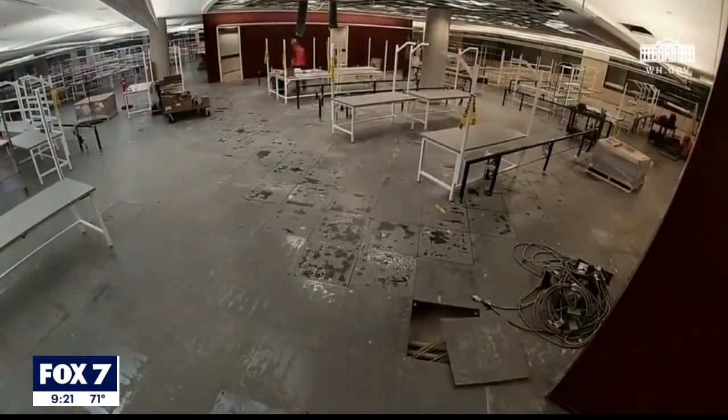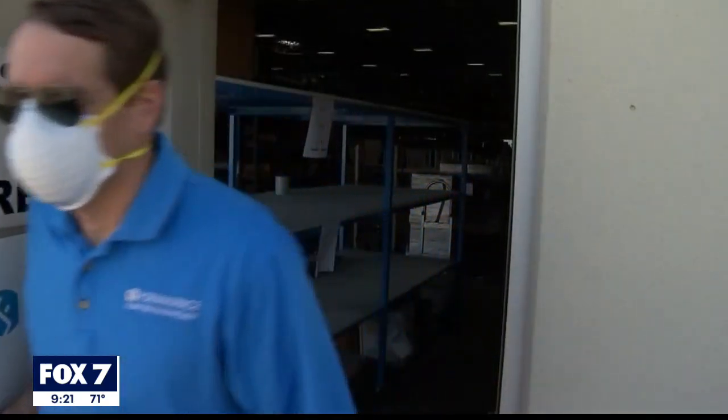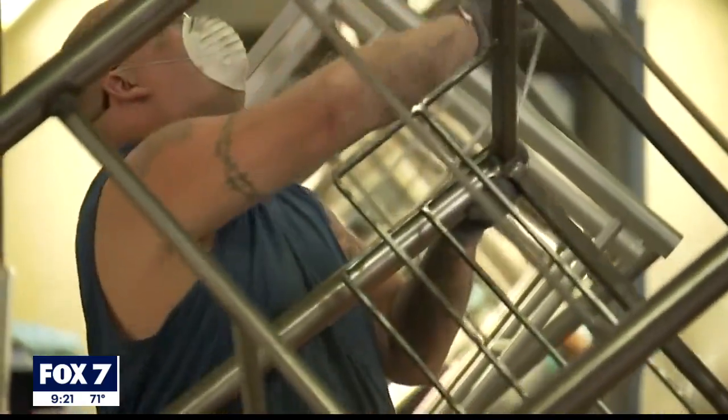I started getting these text messages and Facebook posts of, hey, isn't that your furniture on live TV right now with the president speaking? Forma Space is based right here in Austin. They create custom environments for labs and businesses.